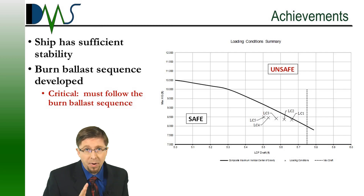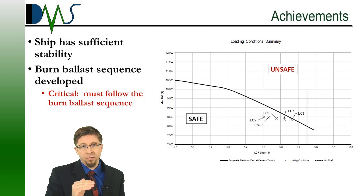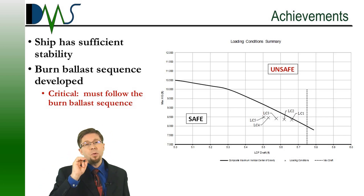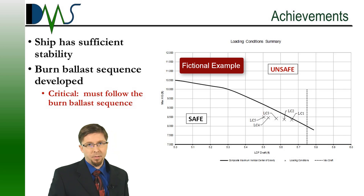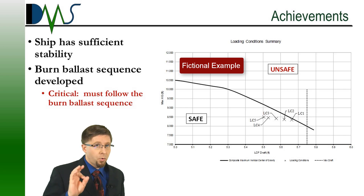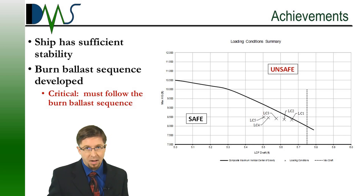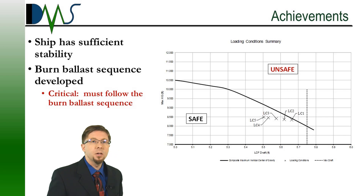The second thing is I have developed a burn-ballast sequence. This is a table that's in the report, and it tells you to burn from certain tanks for your fuel oil, then ballast down on the next set of tanks — the exact sequence of which tanks you need to burn from, then ballast, then burn, then ballast, in all of that specific combination. This is critical, because after these modifications, as you can see in the graph on the right, you're going to be right up against the stability line. If you're over the line, you're unsafe — no longer in compliance with stability regulations. If you're under the line, you're safe. Right now you're right up against the line, which means you have to follow this sequence to make sure that as you burn, you're following that line down. It's very critical — take this sequence and paste this table right there in your wheelhouse so that people know to follow it.